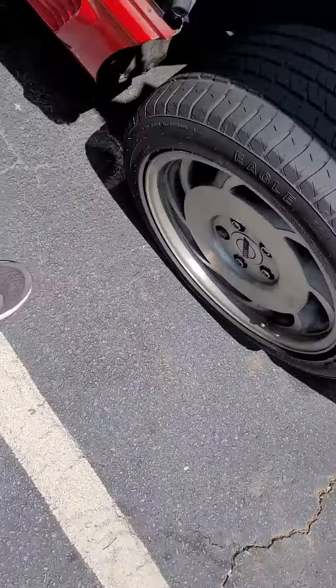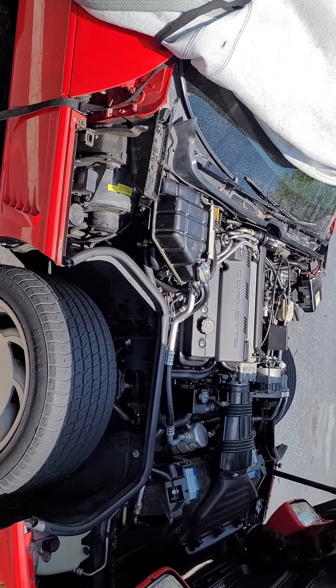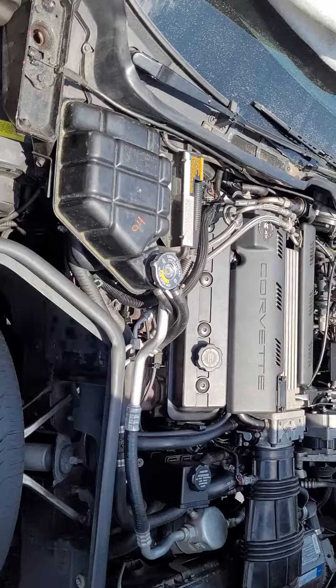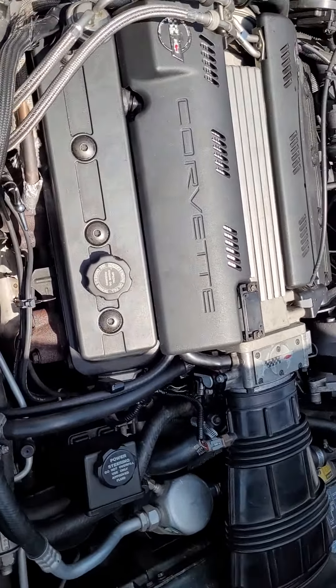Hey guys, Chris Broadhead here again. It's been a while since I made a video, so update. I bought a '93 40th Anniversary Chevy Corvette with a LT1 350 small block. Looks really clean. I cleaned it up a little.